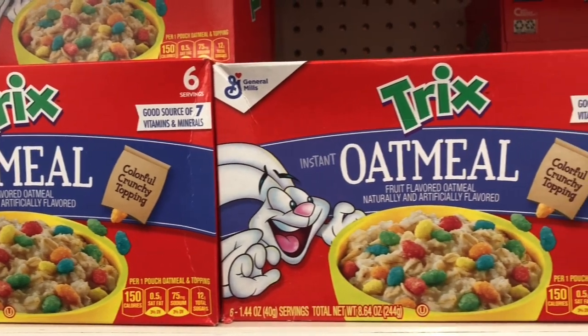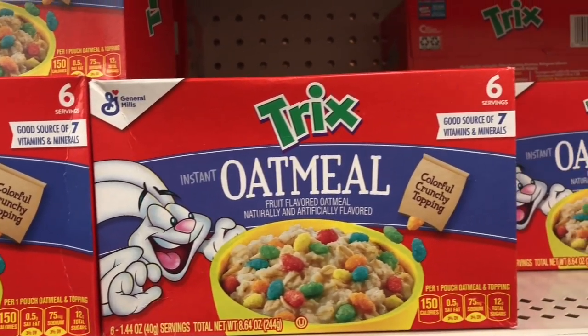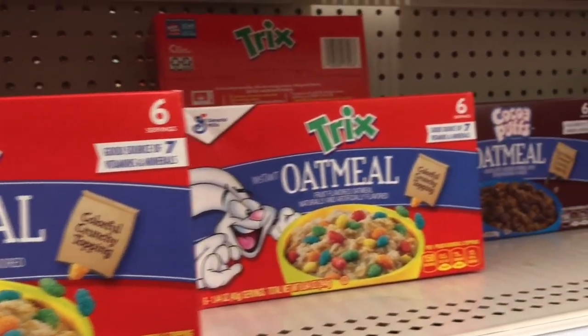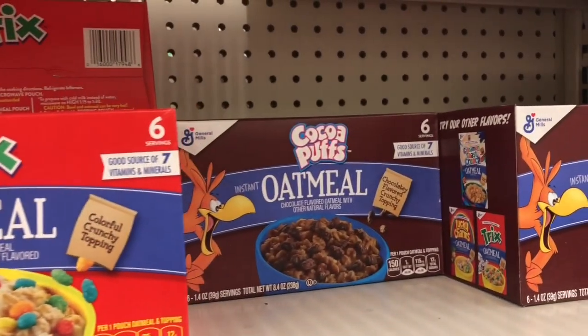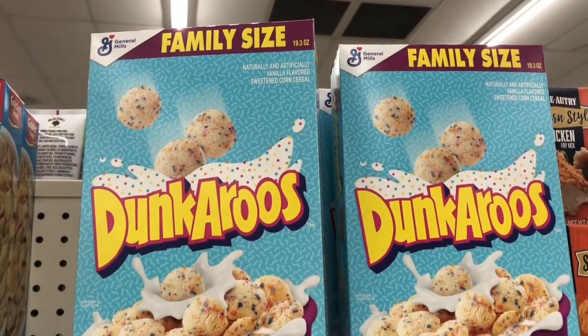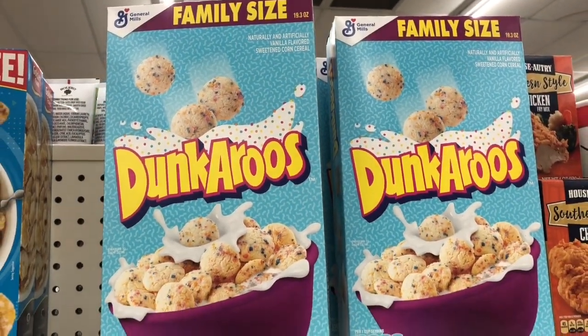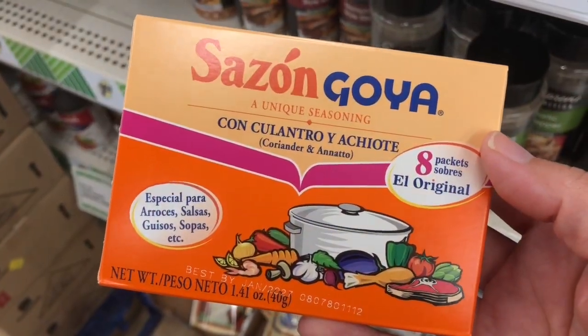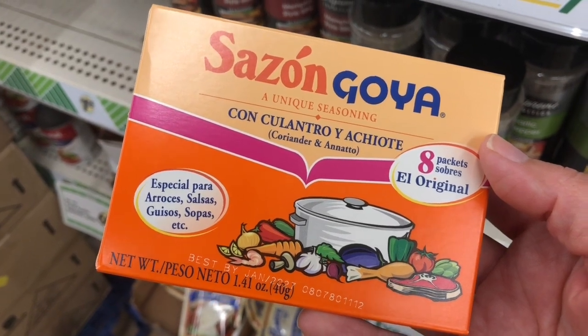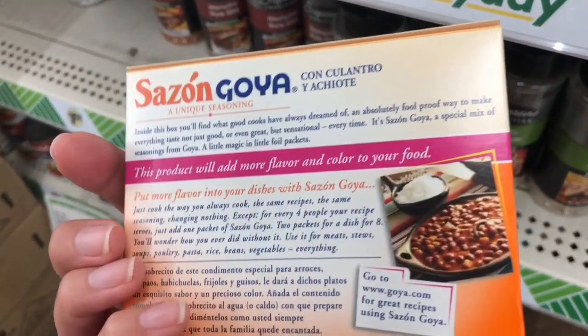In the way of food, I have some new items to share. I came across these Trix oatmeal packets and they had some Cocoa Puffs oatmeal packets as well — you get six packets in a box. I also found a family size box of Dunkaroo cereal and some Goya seasoning. There were lots of name brand food items in the store this weekend.